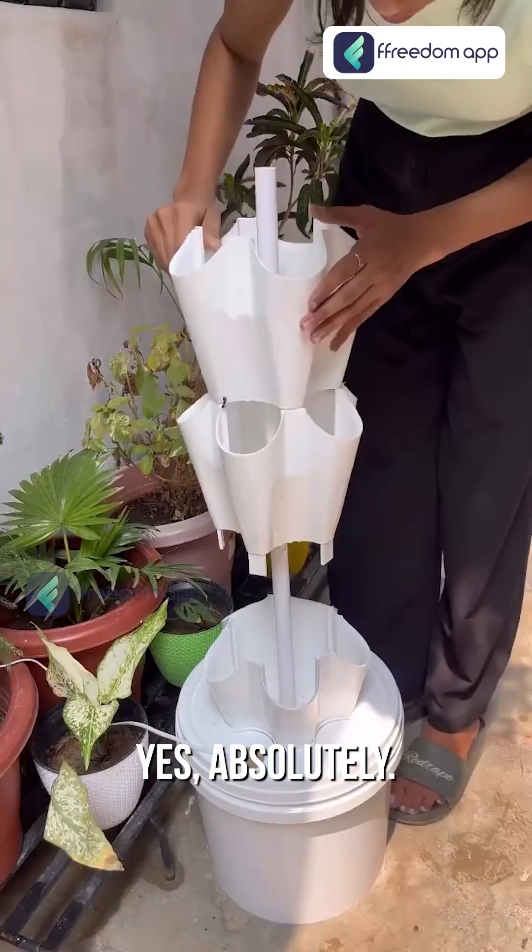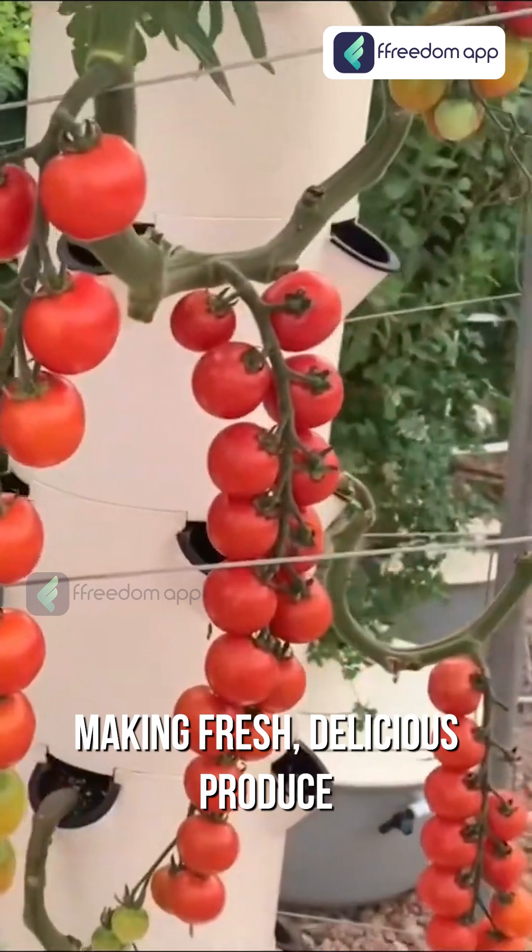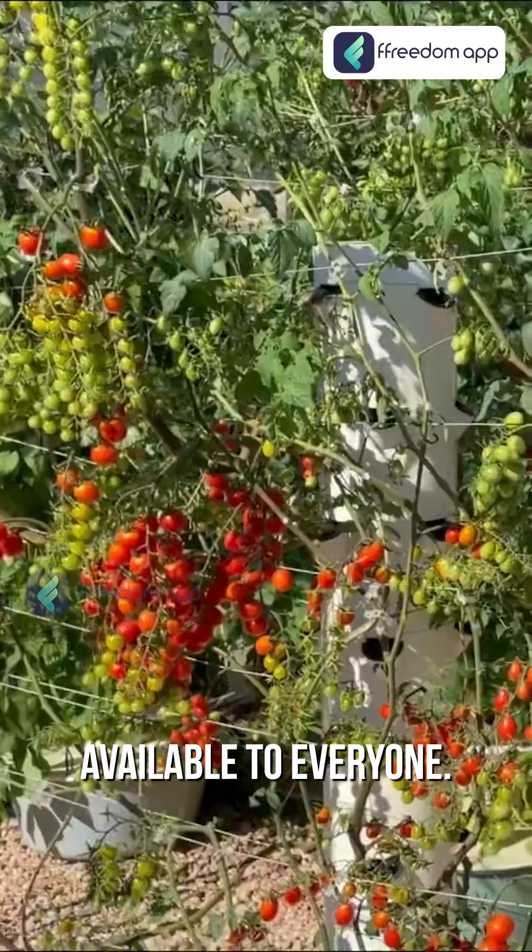But is it easy and accessible? Yes, absolutely. Setting up a tower garden is low maintenance and beginner-friendly, making fresh, delicious produce available to everyone.